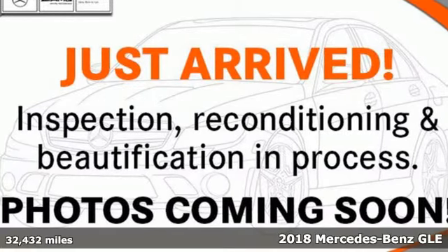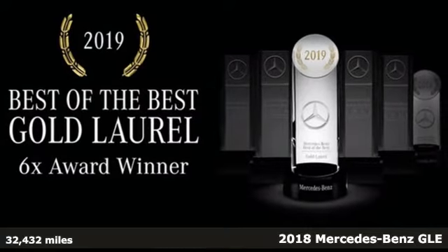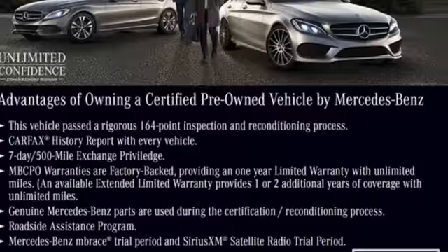Here's a certified 2018 Mercedes-Benz GLE. It's the dictionary definition of a premium SUV. In it, you'll get lasting luxury and constant capability.